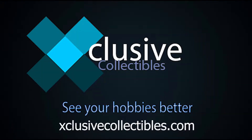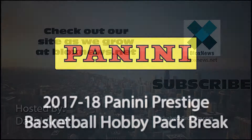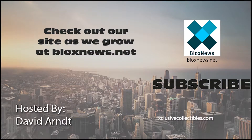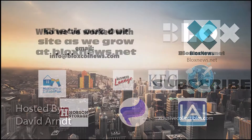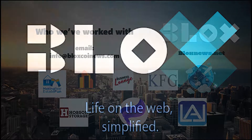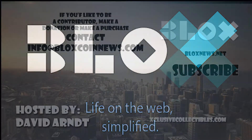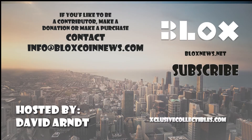Thanks for watching. If you have any questions feel free to comment below. Click the subscribe button for more videos, listen and download us on SoundCloud, visit our site at BlocksNews.net and ExclusiveCollectibles.com for articles, news, collectibles, and help with your website, marketing and SEO needs. Email us at info@BlocksCoinNews.com to learn more.